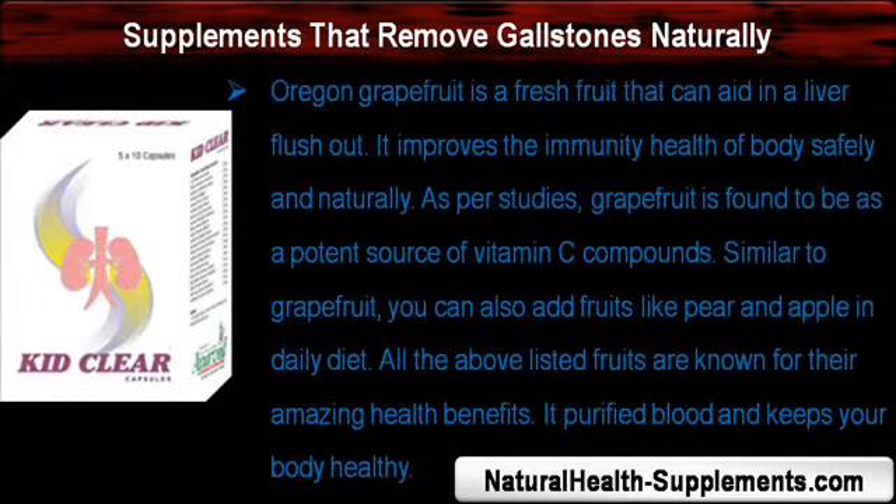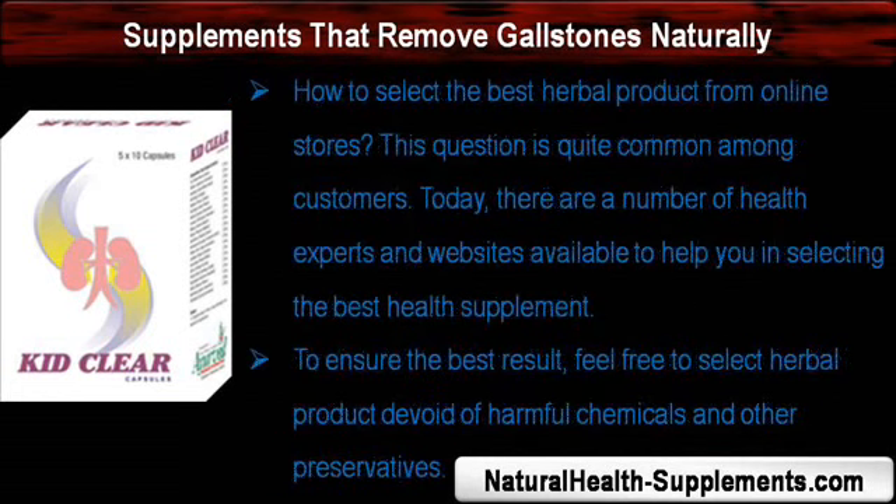Oregon grapefruit is a fresh fruit that can aid in a liver flush out. It improves the immunity health of the body safely and naturally. As per studies, grapefruit is found to be a potent source of vitamin C compounds. Similar to grapefruit, you can also add fruits like pear and apple in your daily diet. All the above-listed fruits are known for their amazing health benefits; they purify blood and keep your body healthy.